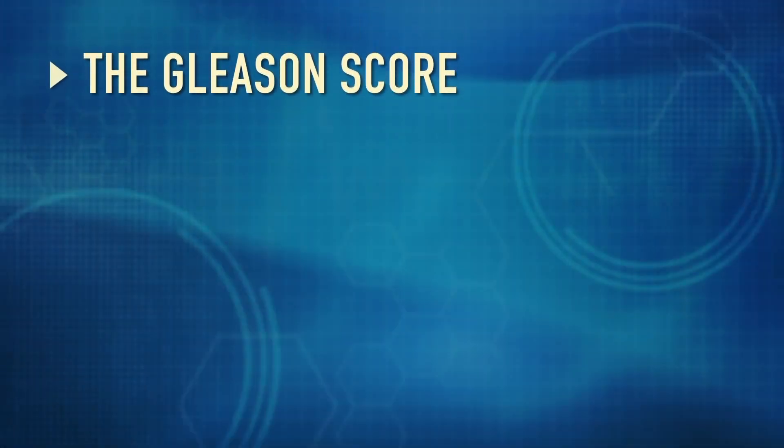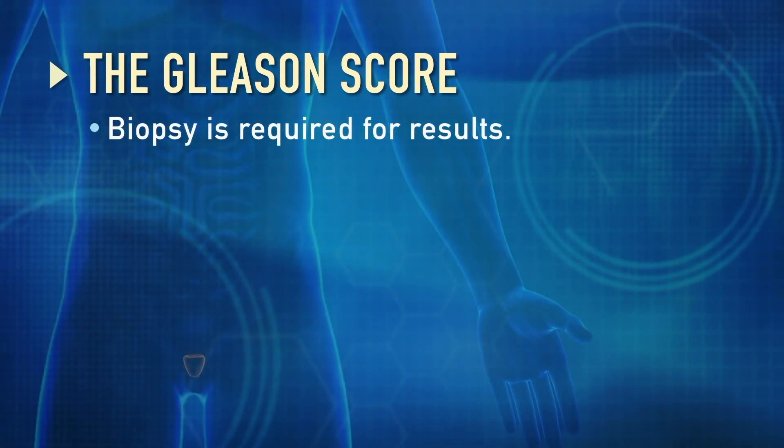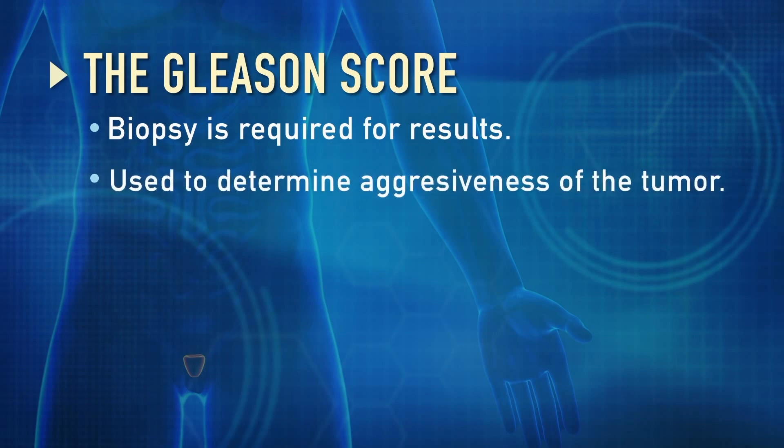When someone has prostate cancer, the first thing we look at is the pathology, the results of the biopsy. It's often called the Gleason score, and a Gleason score is a histologic diagnosis. It's something that we have to do a biopsy to get, and what a Gleason score does is it tells us the aggressiveness of the tumor.